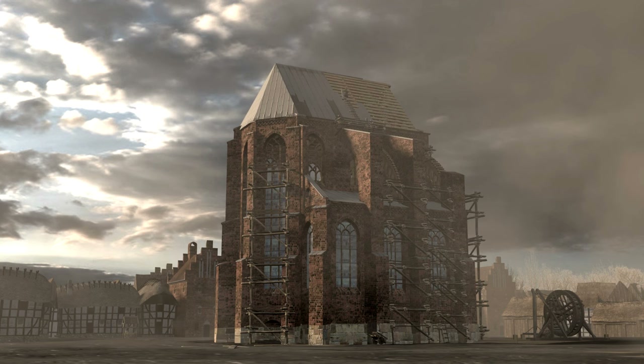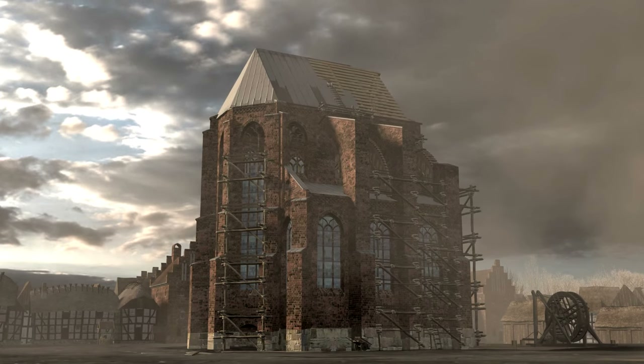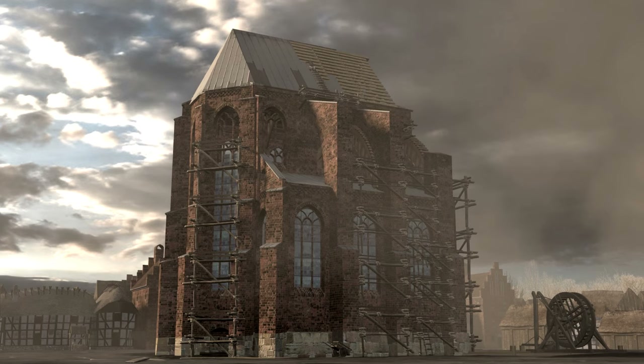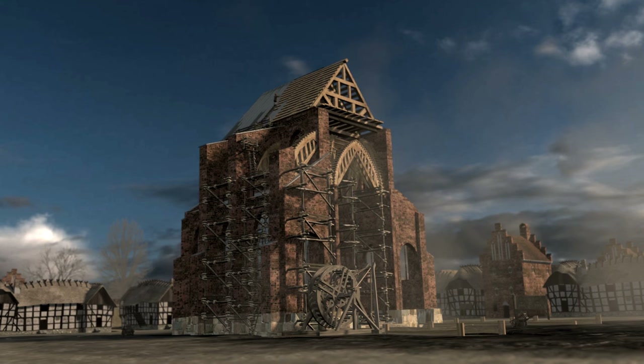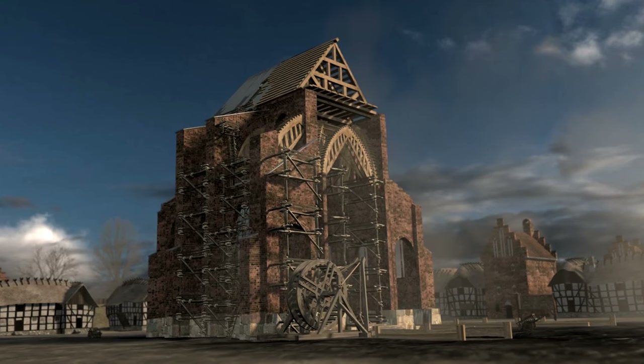Flying buttresses support the walls and help bring open space to the churches, and thus the thick walls are no longer needed. The style that will later become known as Gothic also arrived in Northern Europe and became widespread during the High and Late Middle Ages.